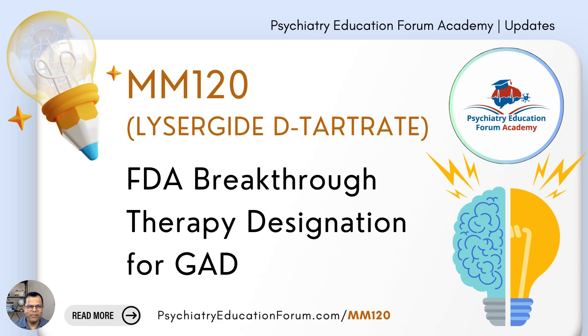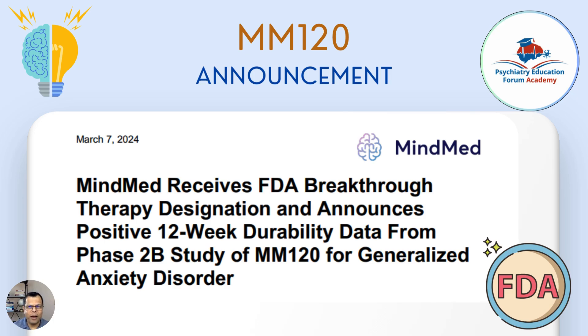Hello friends, welcome to Psychiatry Education Forum Academy's updates. We just received news from the FDA that they have designated a research medication as a breakthrough therapy for generalized anxiety disorder. This is for MM120. This release was issued by MindMed, the company doing research on this new medication, and it was just released on March 7th.